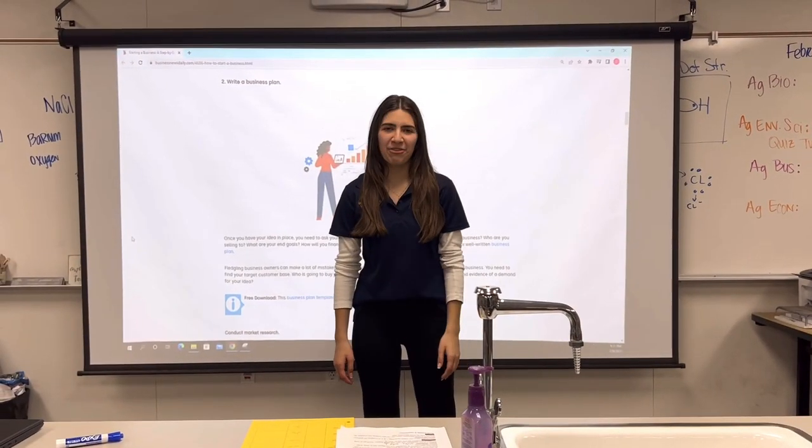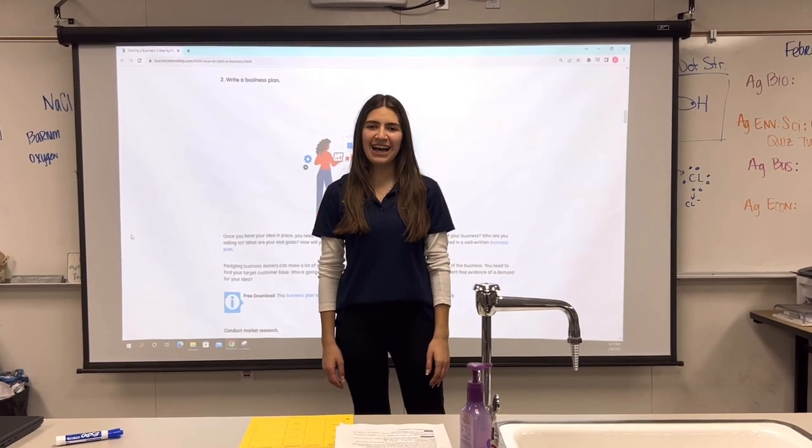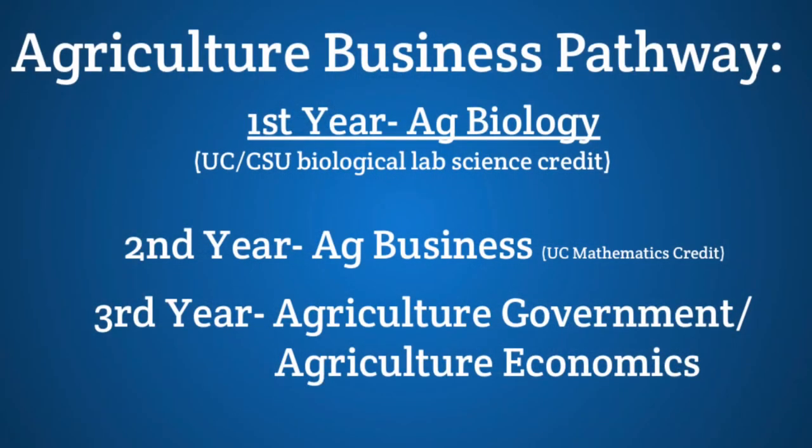If you're interested in taking the math route, we have an Ag Business pathway available. The first class is Ag Biology. The second class is Ag Business, where you learn how to make a business plan and the basics of accounting — this class also counts for a UC math credit. The final class is Ag Gov and Econ, where you learn about government's role in agriculture and the economic systems throughout the world. This class is only for seniors and it meets graduation requirements.